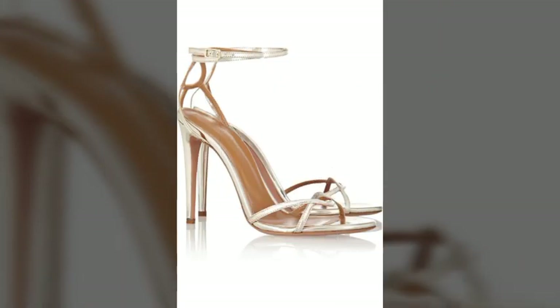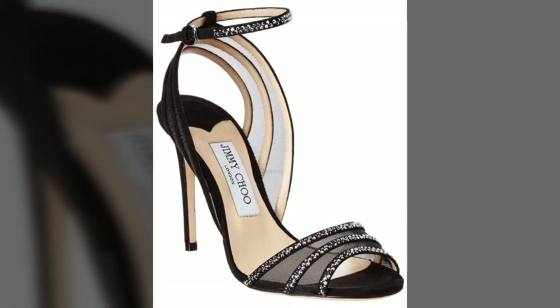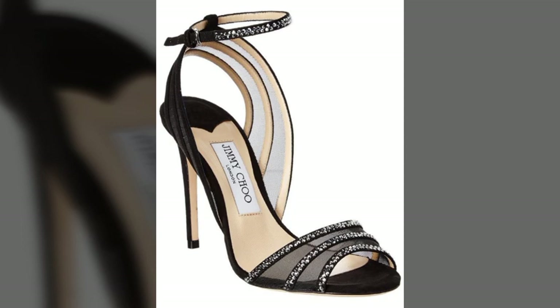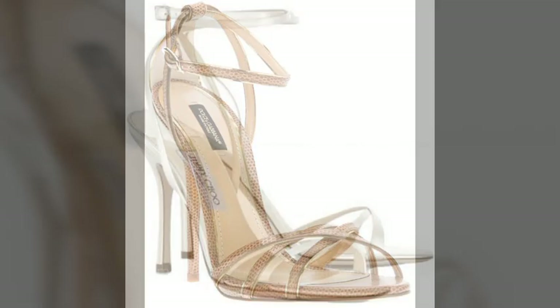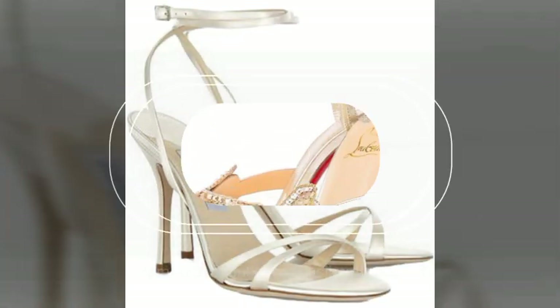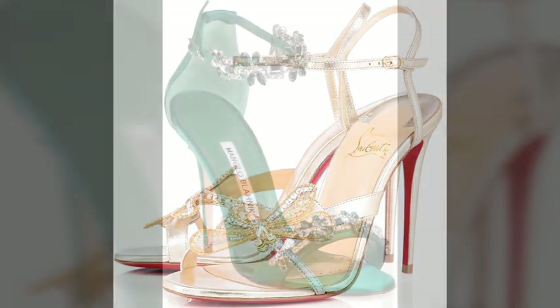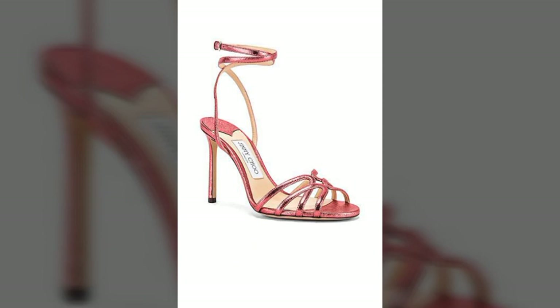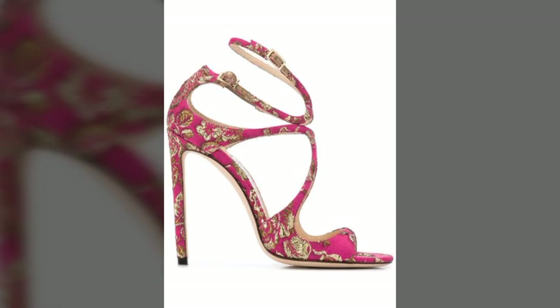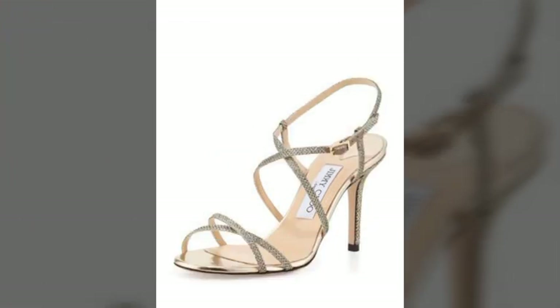My dear friends, if you want to buy these sandals online, I will tell you the best websites from where you can shop these. Please subscribe to my channel and press the bell icon. After clicking the bell icon you will get notifications of all my videos and you will never miss any collection of my YouTube channel. You can buy these from www.amazon.com,